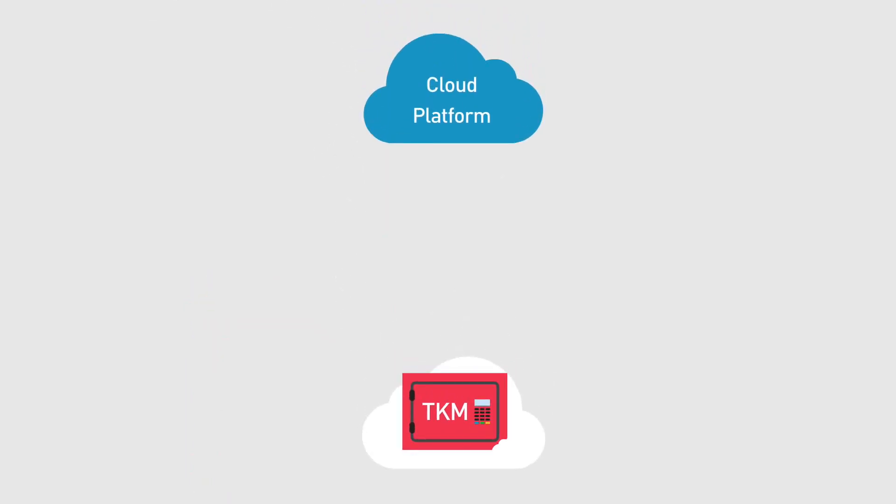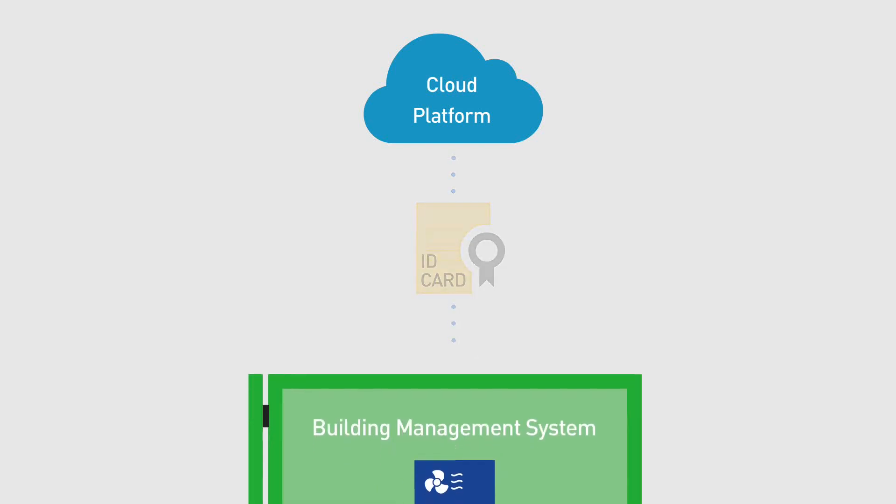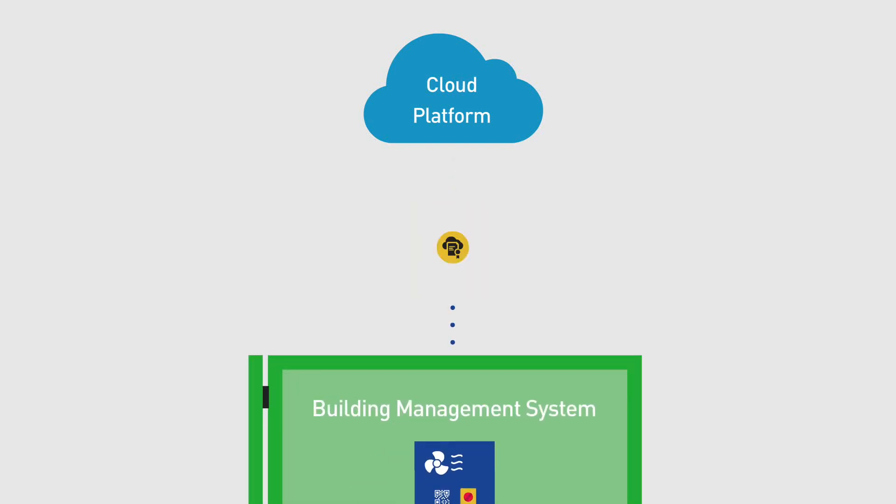The Trusted Key Manager then sends the device's ID card to the preferred cloud platform to certify that the device can be trusted. When the device first connects to the platform, the cloud certificate, preloaded in factory, validates the platform ID. Through a mutual authentication process, a secure channel for future data exchange is established.